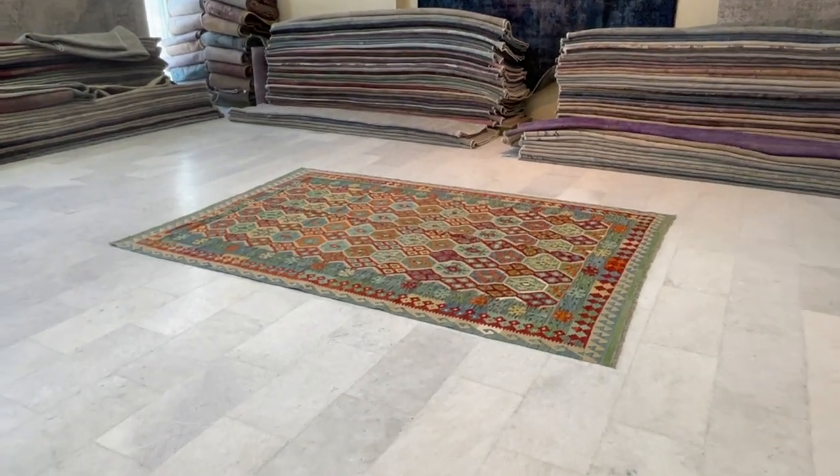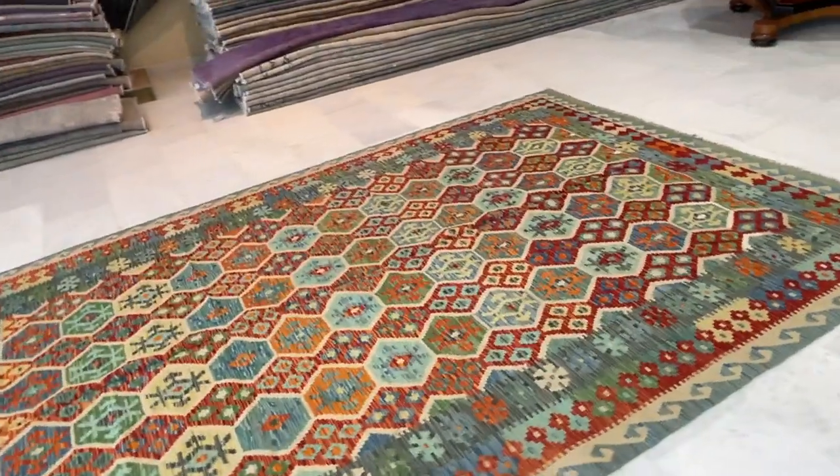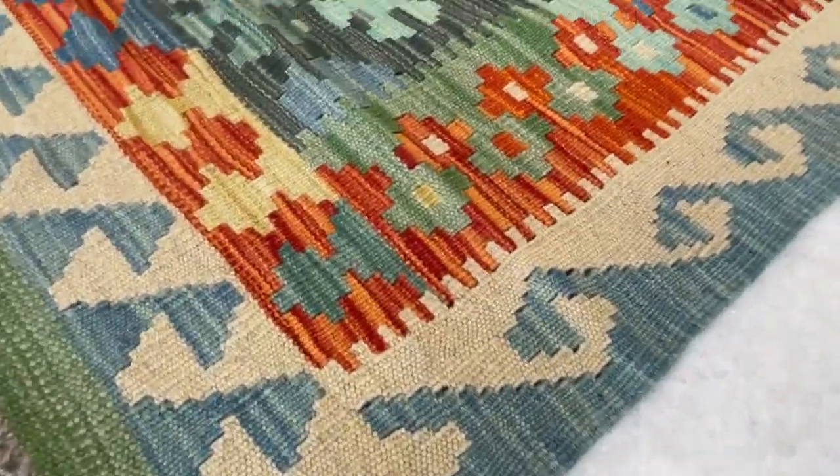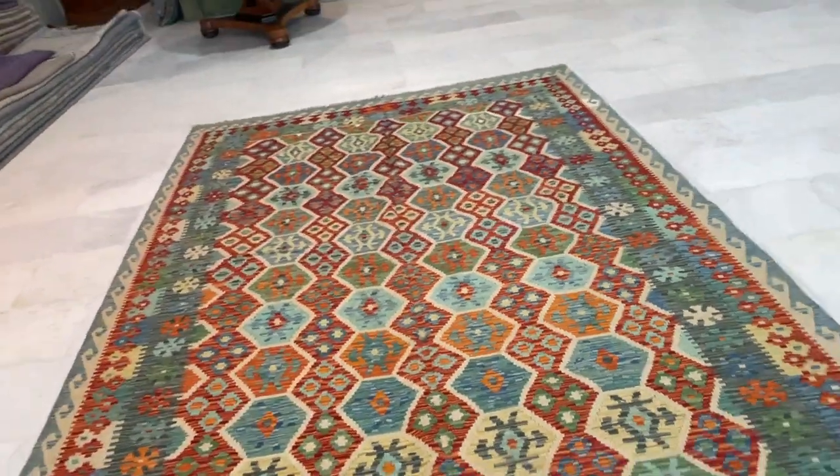This is Afghan Kilim 22767, a beautiful Kilim in a very good size with nice color tones — blues and different shades of blues, very nicely mixed with other fresh colors. Very good size as well.